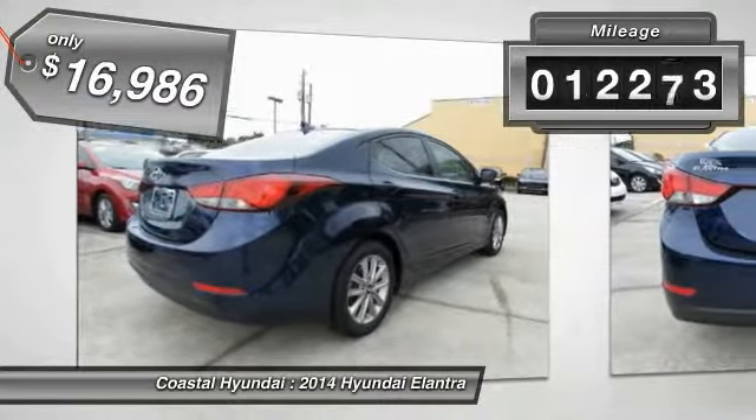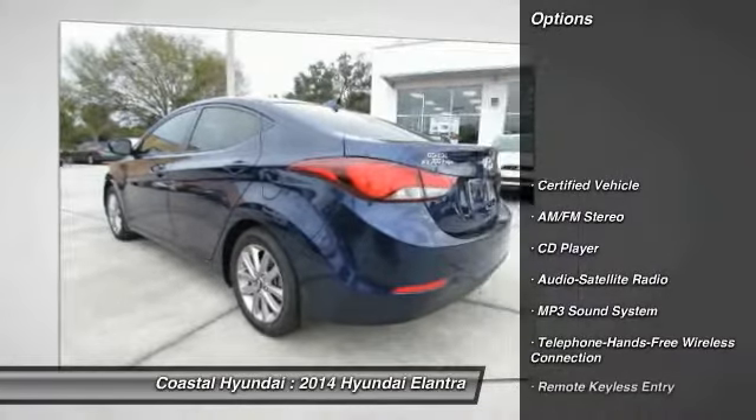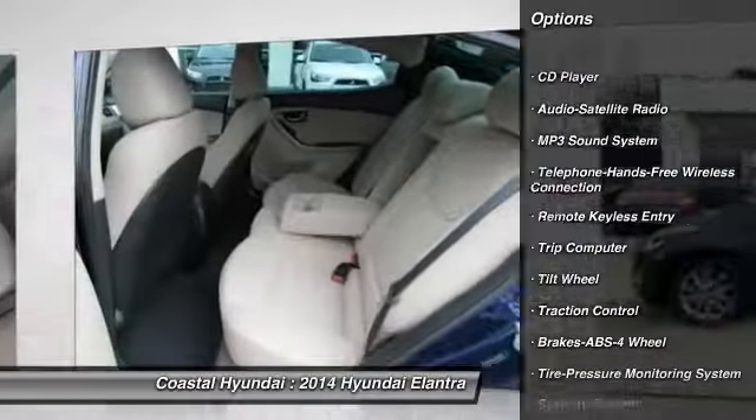This vehicle has less than 15,000 miles. Here are some of this vehicle's great options: traction control, anti-lock braking system, air conditioning, front power steering.